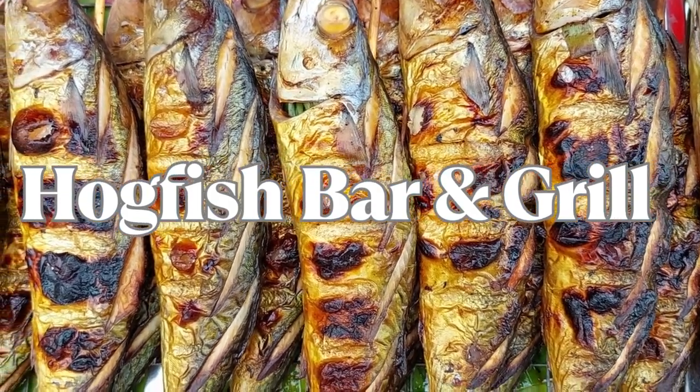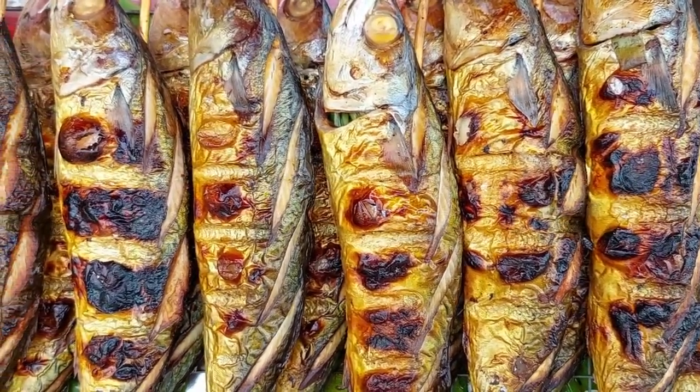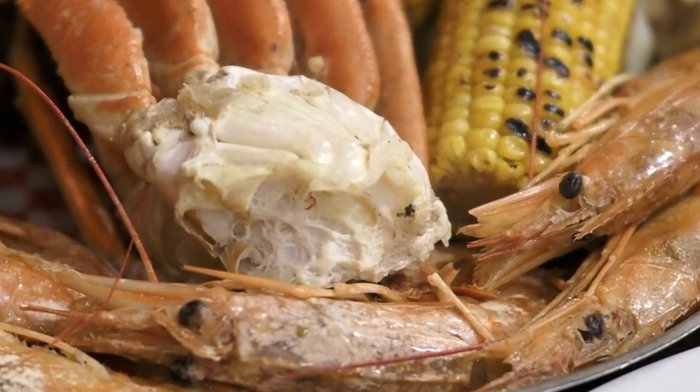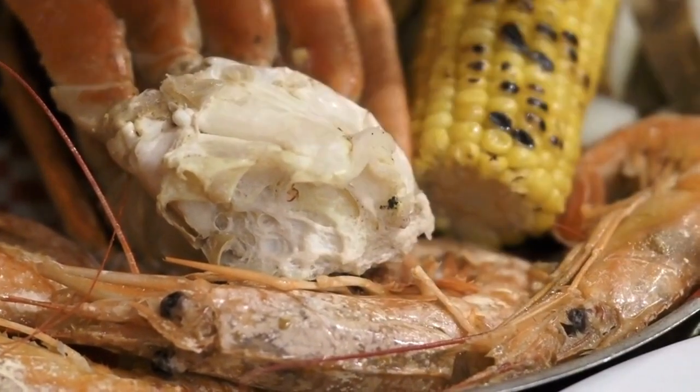Our seafood adventure begins at Hogfish Bar & Grill, a local favorite known for its fresh catch and casual ambience. Enjoy mouth-watering dishes like their famous Hogfish sandwich, conch chowder, and grilled fish platters while soaking in the laid-back atmosphere.